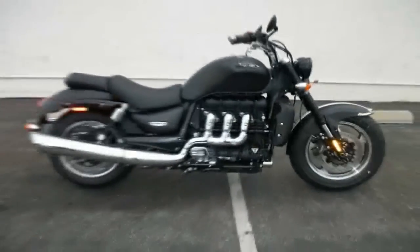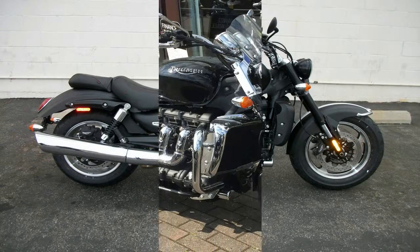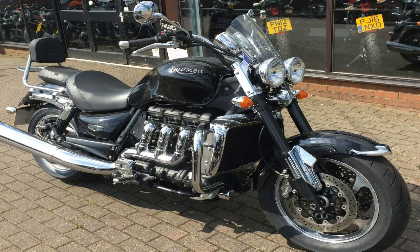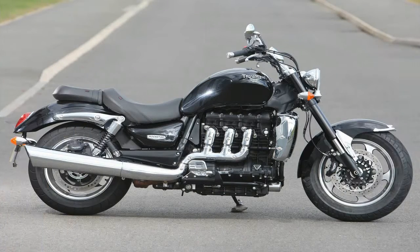The fat continues back onto the 6.3-gallon teardrop tank that sports a broad, sport bike-like flange along the top, ahead of an abrupt taper and precipitous drop to the pilot's saddle. A generous pillion perch comes stock so you can share the fun with a friend right off the showroom floor.